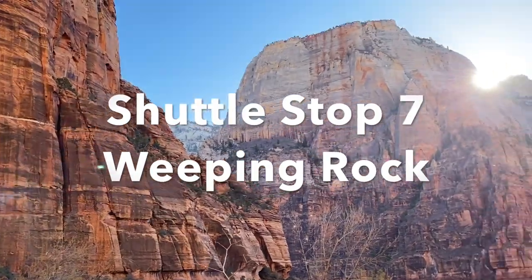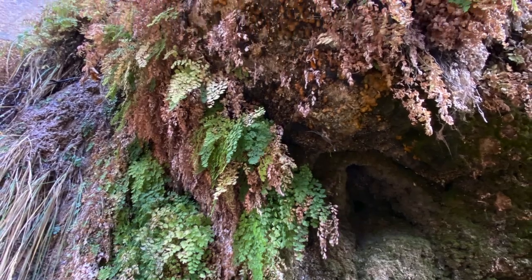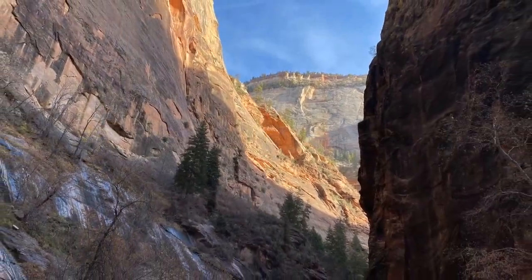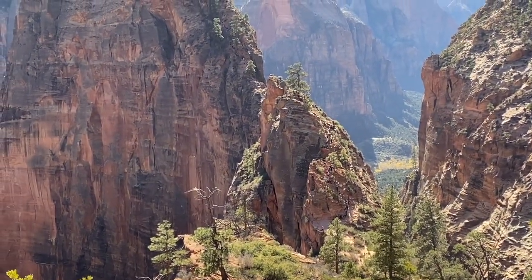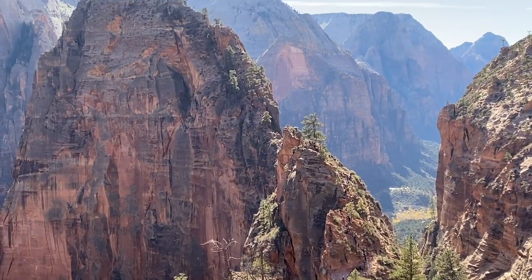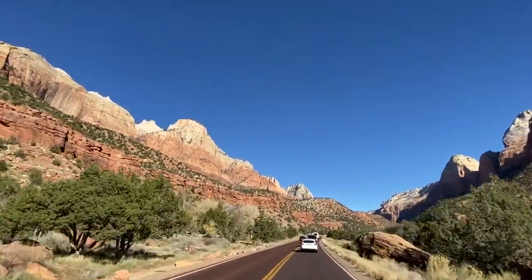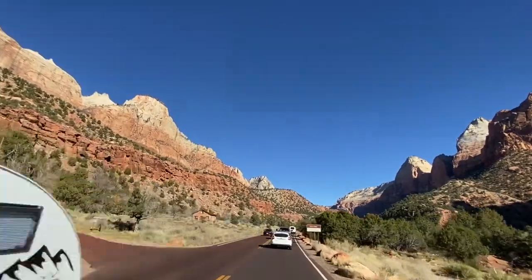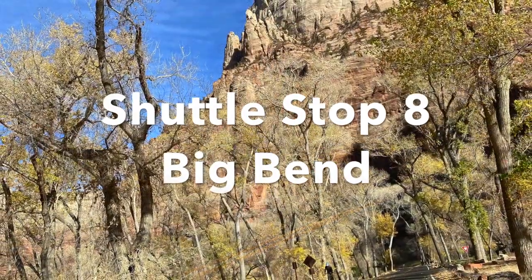Shuttle stop 7 is the Weeping Rock area. This interesting rock formation gets its name from water dripping down sandstone, resembling tears, creating beautiful hanging gardens. Unfortunately, the trailheads from this area — including the Hidden Canyon Trail, Weeping Rock Trail, and Observation Point via West Rim / East Mesa Trail — are currently closed. Stop 8 is Big Bend, where you can walk down to the river for beautiful views. In fall, cottonwood leaves create a brilliant yellow along the riverbank.